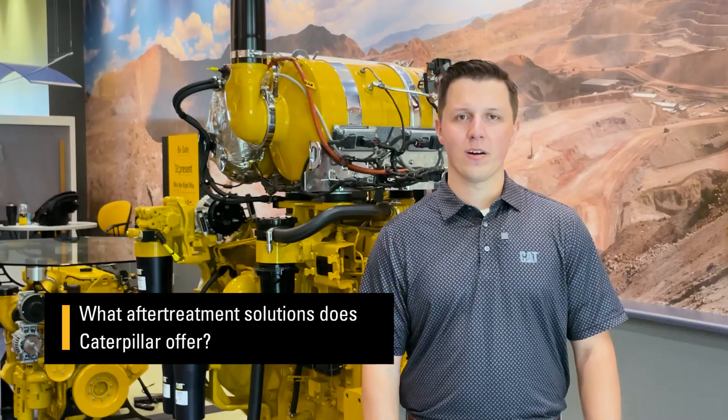I get questions all the time from our customers about after-treatment solutions, and I tell them it's very important to remember that no two after-treatment systems are the same. Those after-treatment recipes are unique to each engine at Caterpillar, and we can break these down into three major components.